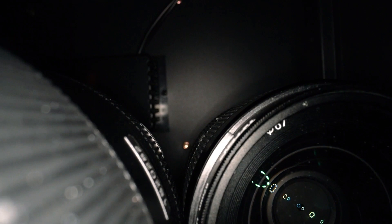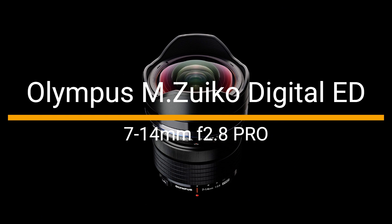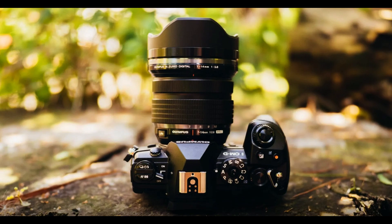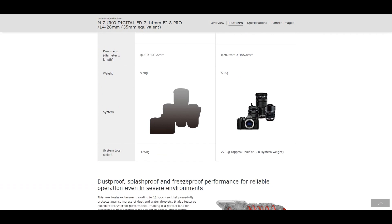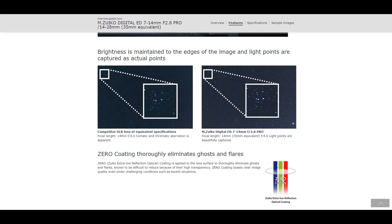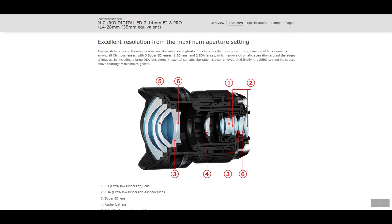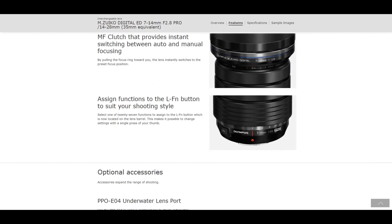Number one: the Olympus M.Zuiko Digital ED 7-14mm F2.8 Pro. This lens is a must-have for landscape photographers who want to capture the grandeur and beauty of nature in stunning detail. It's an ultra-wide-angle zoom lens designed for Micro Four Thirds cameras with a versatile zoom range of 7-14mm, equivalent to 14-28mm in full-frame terms. This lens is perfect for capturing expansive landscapes, architecture, and cityscapes with exceptional detail.